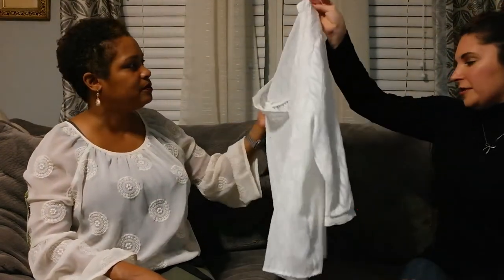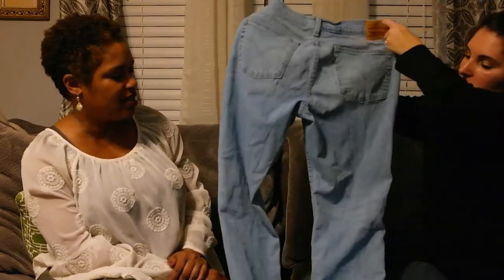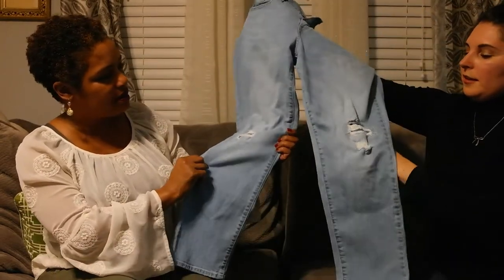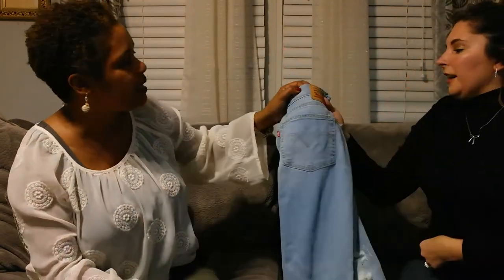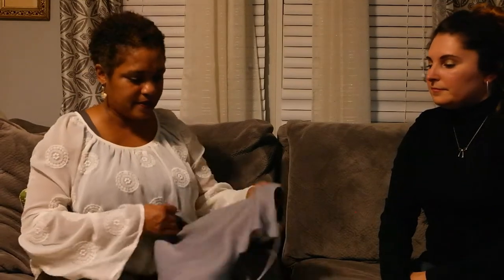My next piece is going to be these Levi's — and we know Levi's cost anywhere between sixty to a hundred dollars. These are in perfect condition with some distressing in the knees, and they're boyfriend cut so they're very comfortable. You also want to look in the crotch area because that's where it tends to wear the most. The label is in pristine condition with no wear and tear, and the bottoms show no wear either — really good.